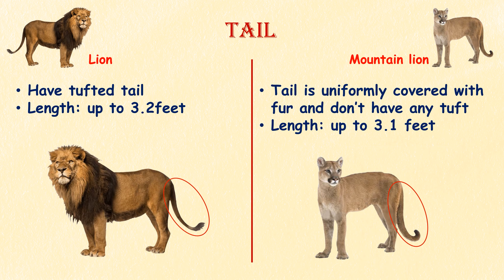Tail. Lions have a tufted tail, which means they have a distinctive bunch of long hair at the end of their tail, with an average length of up to 3.2 feet. Mountain lions, on the other hand, have a slender tail that is uniformly covered in fur, with a length of up to 3.1 feet. So in proportion to their body length, mountain lions have a relatively longer tail.